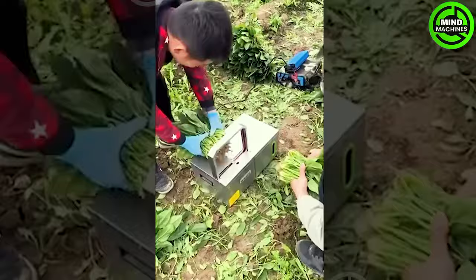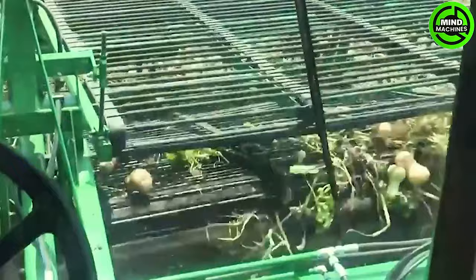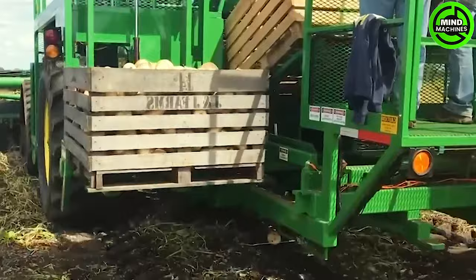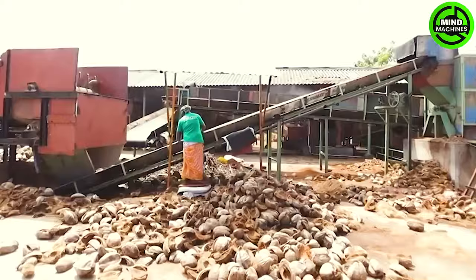Watch! The vegetables are bundled up in the blink of an eye. Indeed! This step is part of the process of creating coconut fiber for planting.